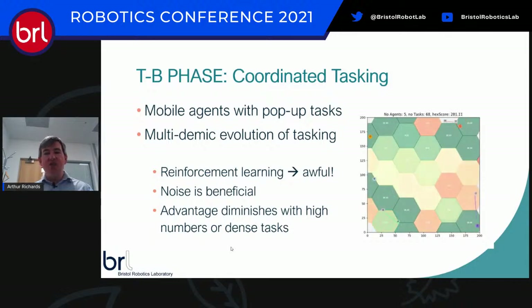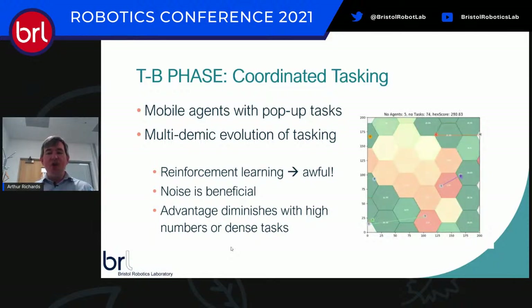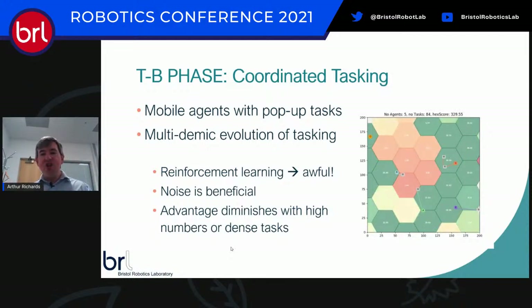Bizarrely, noise is extremely beneficial in this case. There's a pathology where if agents start to have the same idea about what's going on in the world, they just end up doing the same thing — and at that point, what's the point in having more than one if they're just chasing each other around? Noise shakes the whole system up and breaks down those pathologies. That was a slightly counterintuitive finding from experiment.